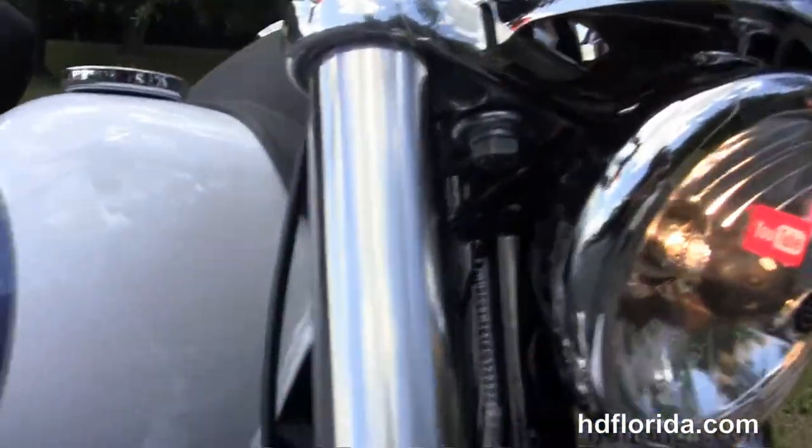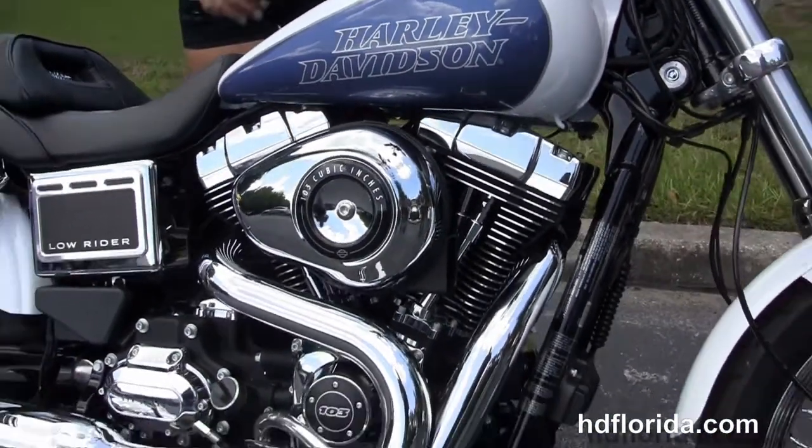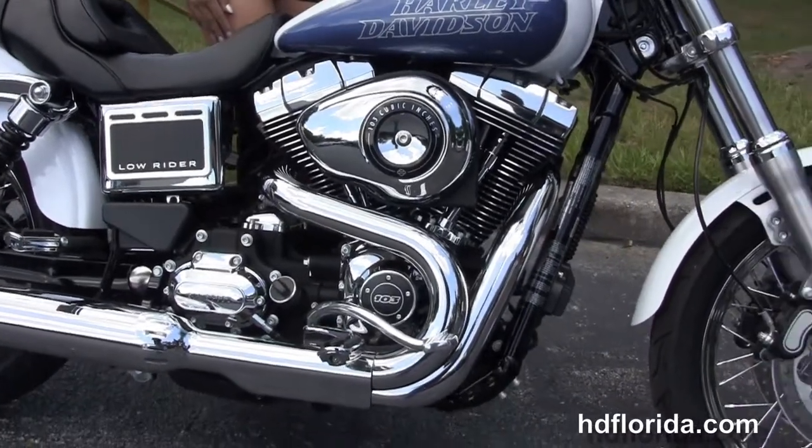It is in white hot pearl and blue hot pearl two-tone paint. It has a black and chrome headlight housing out front, and options and accessories retail over $3,000.